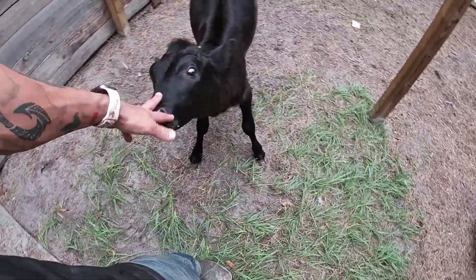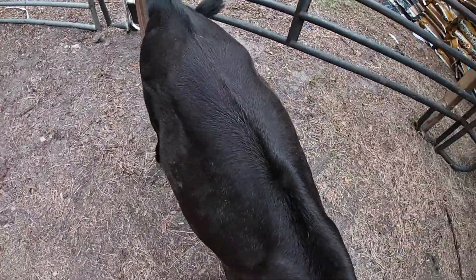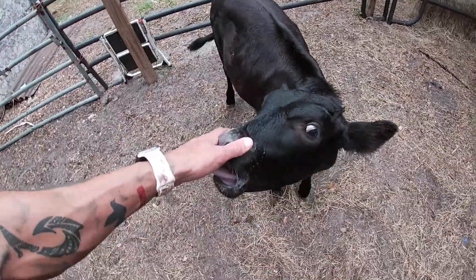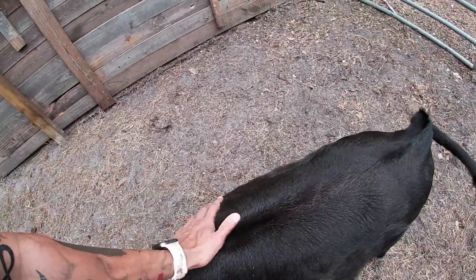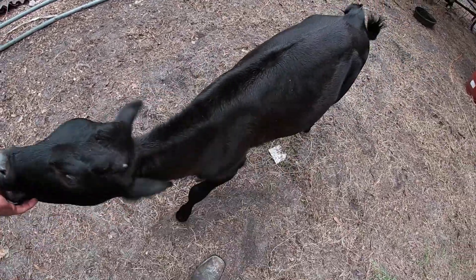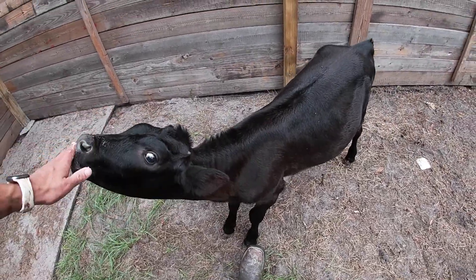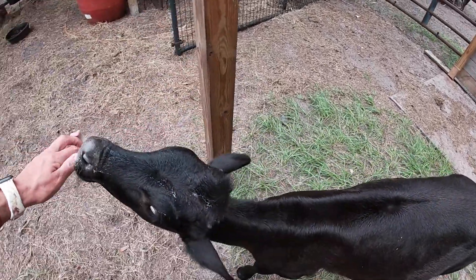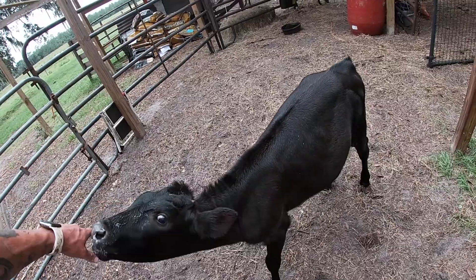I just wanted to introduce you guys to Laney so you can meet her — you're going to see her going out to pasture very soon. She's almost of size and age to be with the main herd. It took me so long to make this video but I really wanted to do it. On our Facebook she has been all over since we got her, so you can see her progress from then to now. She is doing absolutely amazing and we love her.